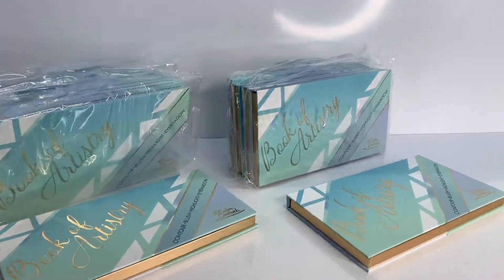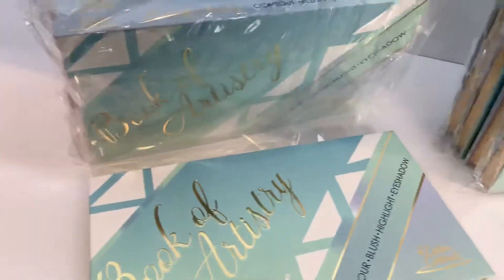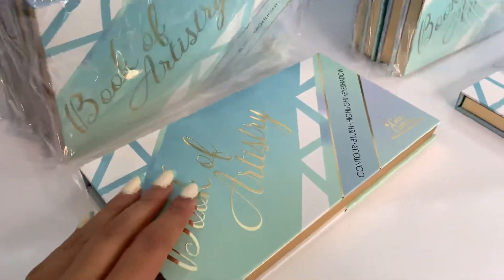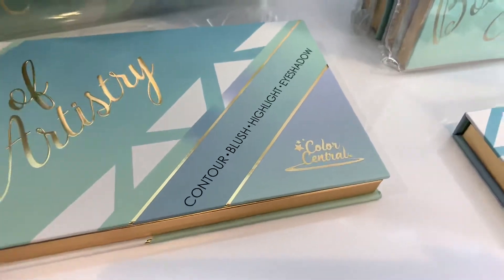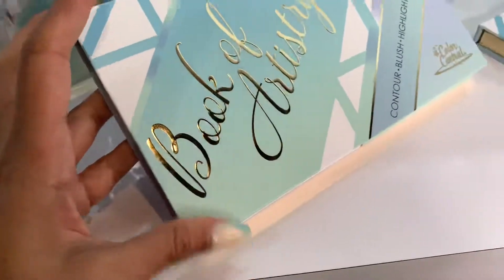Hello, Jose Mica family, welcome again to our channel. Thank you for being here with us today. We have really exciting news for you guys — this is a new contour, blush, highlight, and eyeshadow palette from Color Central.